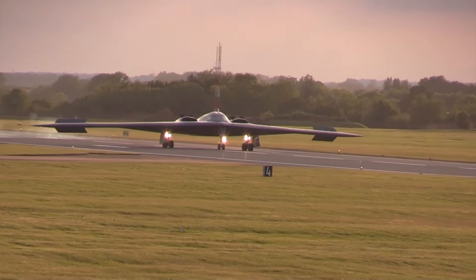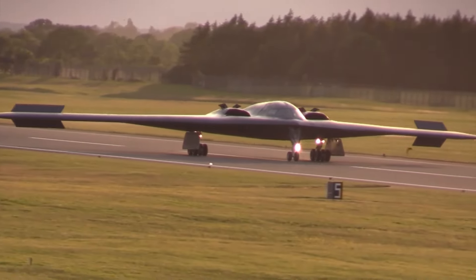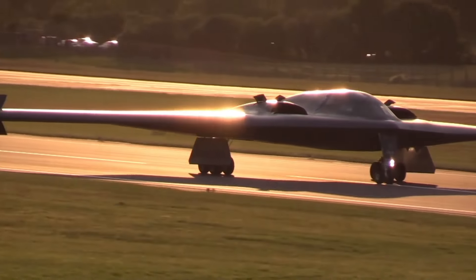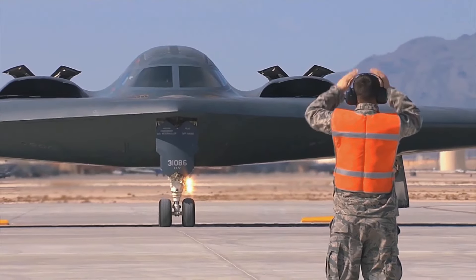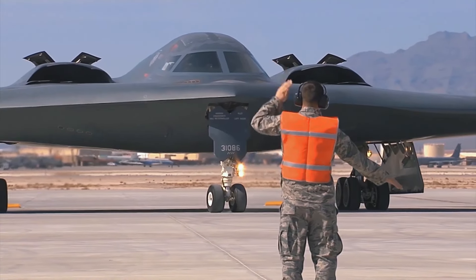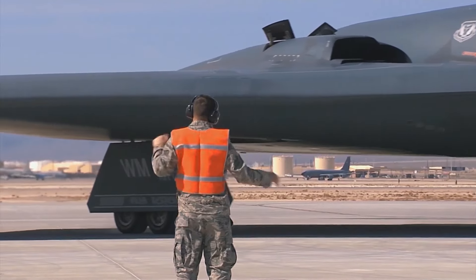The maneuverability of the B-2 Spirit is an important feature for a stealth bomber, due in large part to its innovative design and advanced control mechanisms. To overcome stability challenges, the B-2 uses a complex quadruplex computer-controlled fly-by-wire flight control system that automatically adjusts flight surfaces and settings to maintain stability without requiring direct pilot input.